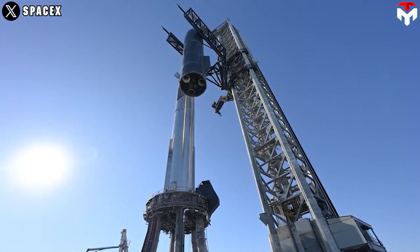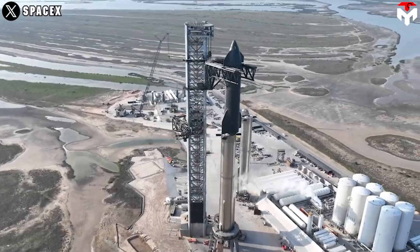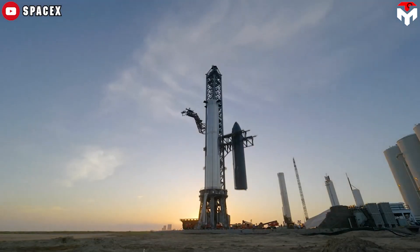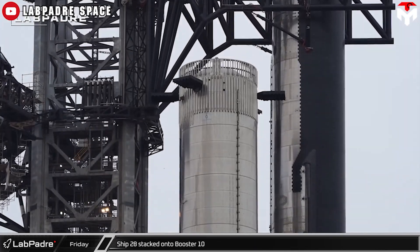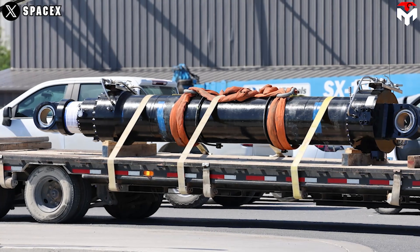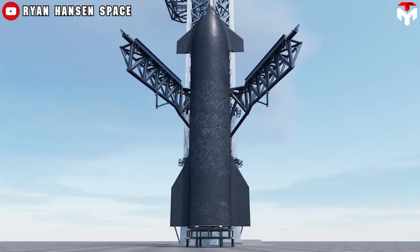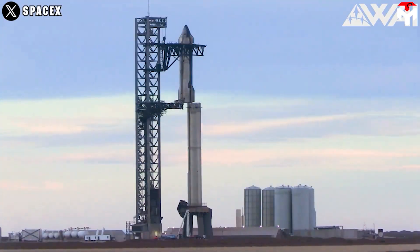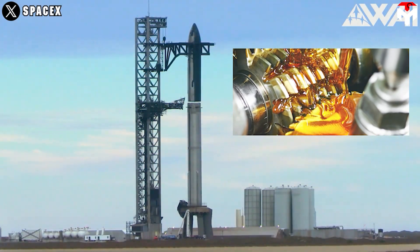It makes sense for a giant structure like Mechazilla, which is used to lift a thousand-ton object like Starship. SpaceX's Mechazilla is a hydraulic robot used for handling rocket components during production and testing processes. A hydraulic actuator is a mechanical device that uses hydraulic pressure to convert energy into motion. A hydraulic pump generates the necessary pressure by forcing hydraulic fluid through the plumbing into the system. The hydraulic fluid uses a specialized fluid, usually oil, to transmit force.